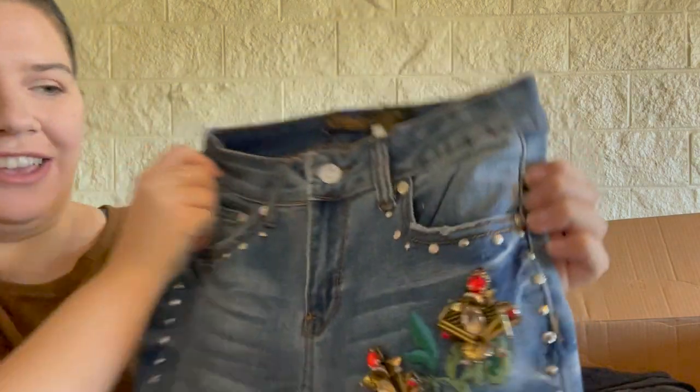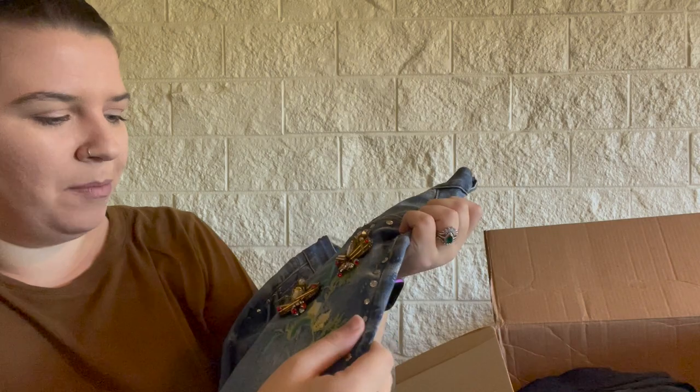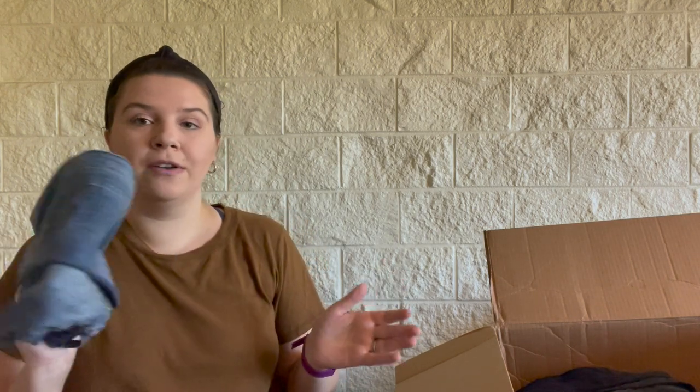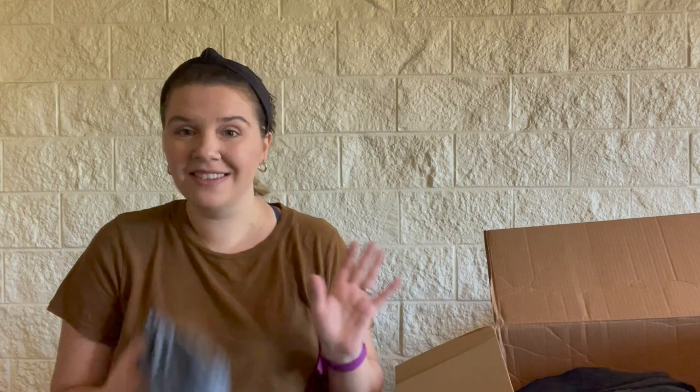Now we've got another pair of skinny jeans — these are interesting. They have huge jeweled embroidery on them, I think those are like bees, and studs all the way down. Skinny with a raw hem, not super high quality. They're a size 3, which is a junior size, and this says Denim Land Paris Collection. For this one it's probably going to be a no for me.